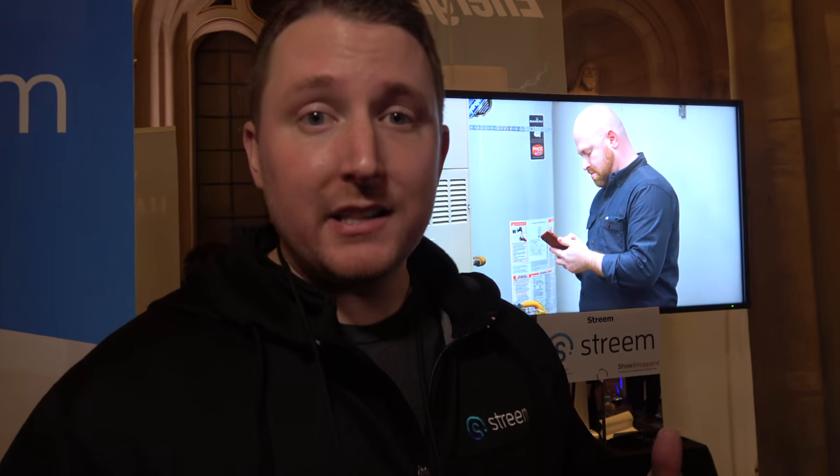Imagine an appliance breaks down in your home or your internet goes out. We believe you should be able to connect to a home service professional as quickly as you can hail a ride. Stream connects you to one of those professionals through a video call. The professional can see what you're seeing and then guides you through potentially the fix, or at least the estimate, using augmented reality.